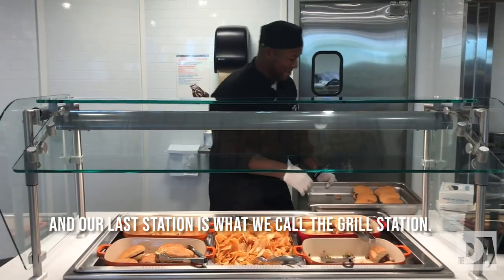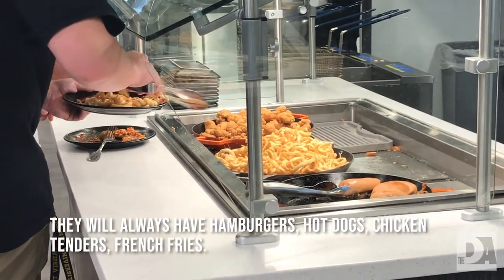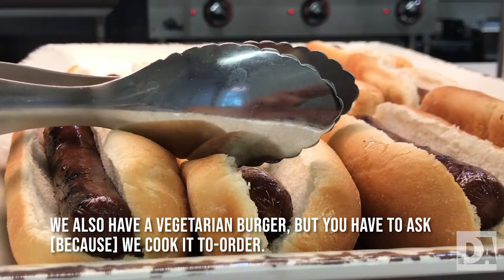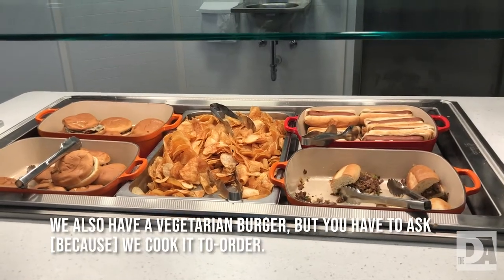And our last station is what we call the grill station. You always have hamburgers, hot dogs, chicken tenders, french fries. We also have a vegetarian burger, but you have to ask — we cook it to order.